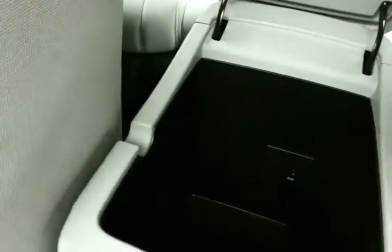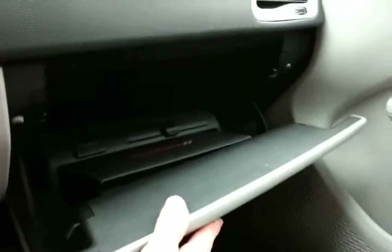Storage in the armrest includes an auxiliary input, allowing you to connect mobile media devices like iPods, MP3 players, and smartphones. There's also a very large glove box with all the owner's materials inside.